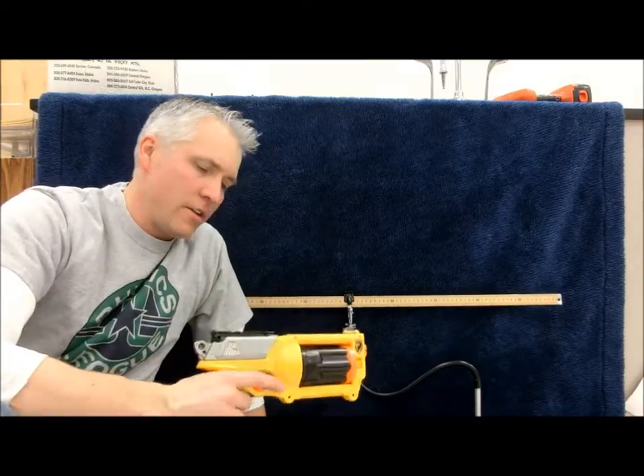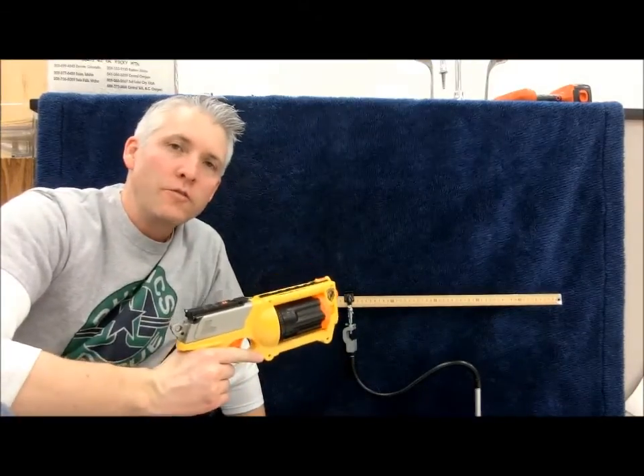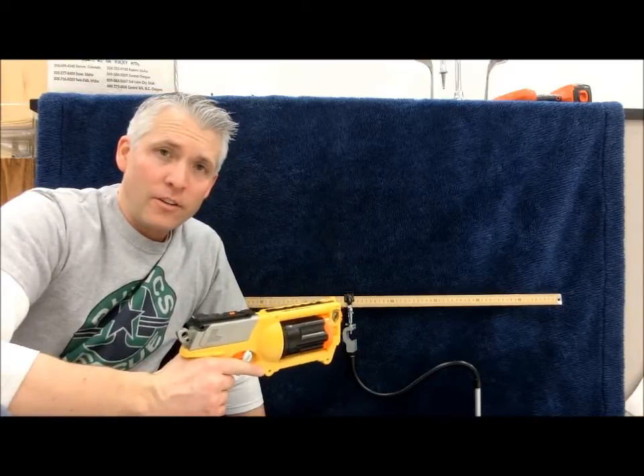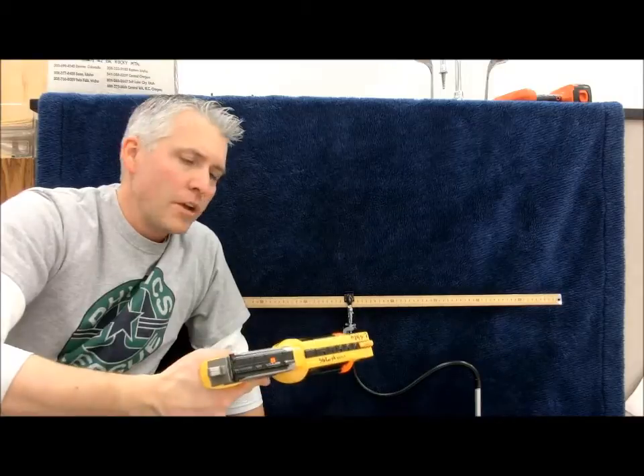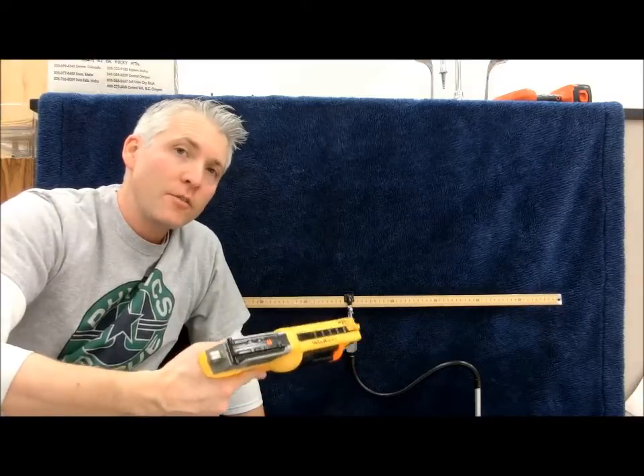I decided that I wanted to figure out how fast my Nerf gun fires the darts. Now Nerf guns are just awesome — I don't care how old you are — but how fast do those darts really come out? Let's see if we can figure it out.